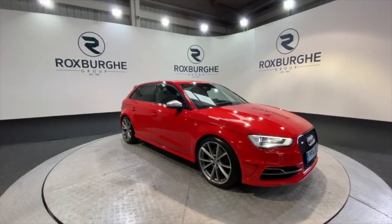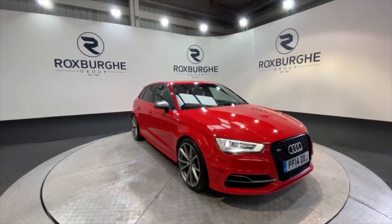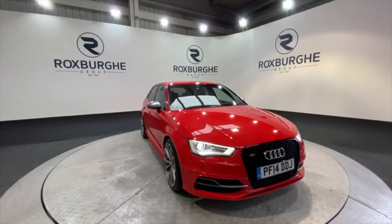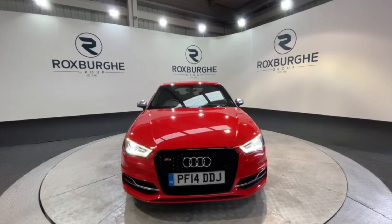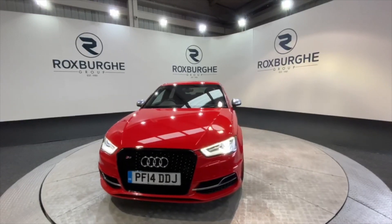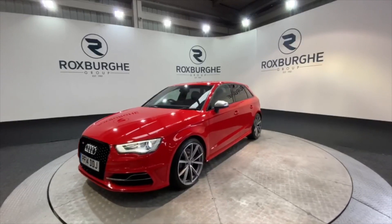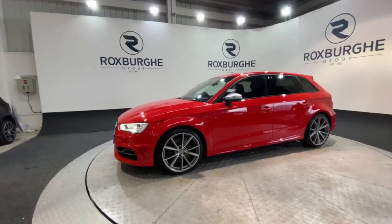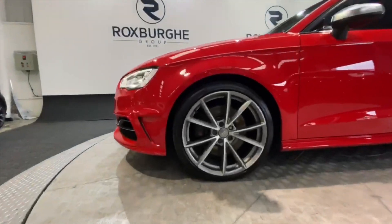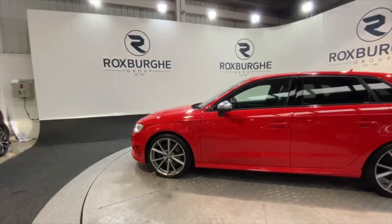Here we have our 2014 Audi S3, finished in Misano Red, which looks absolutely stunning on this car. With these S3s you get the fantastic 2-litre TFSI engine, producing over 300 brake horsepower, so it's great to drive. This particular car comes with a great range of spec, including that honeycomb grille, LED headlights, and stunning anthracite grey alloys with branded S3 calipers.